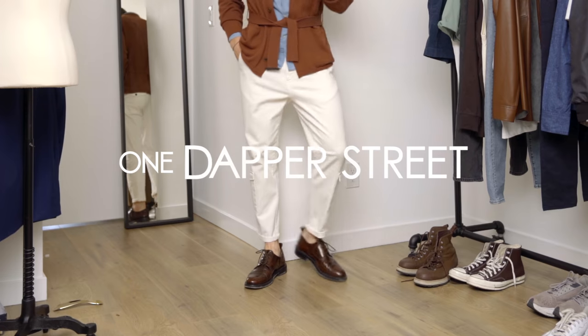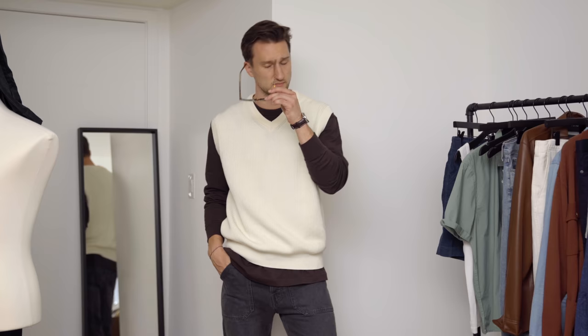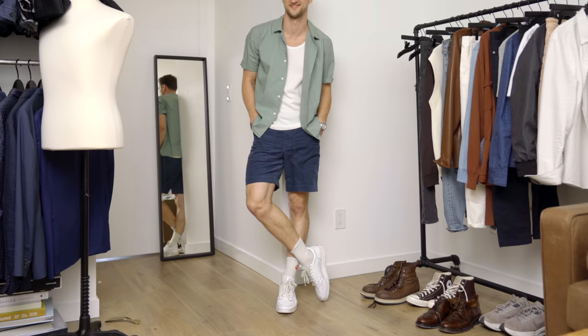What's going on guys? My name is Marcel Flores. Welcome to my YouTube channel One Dapper Street and welcome to another What I Wore This Week video. Today's video is sponsored by WRK, so we'll include a couple of looks from this awesome New York brand.